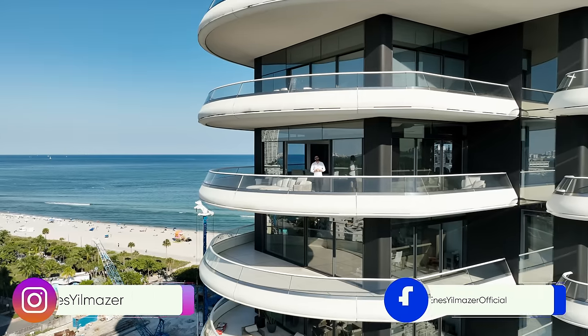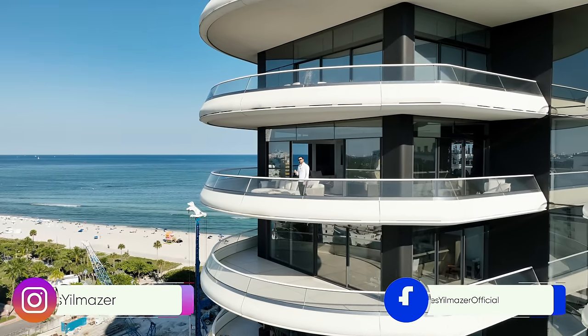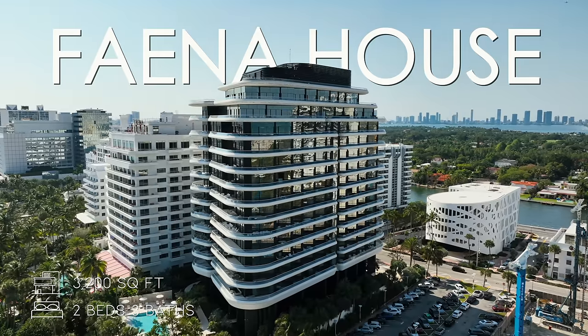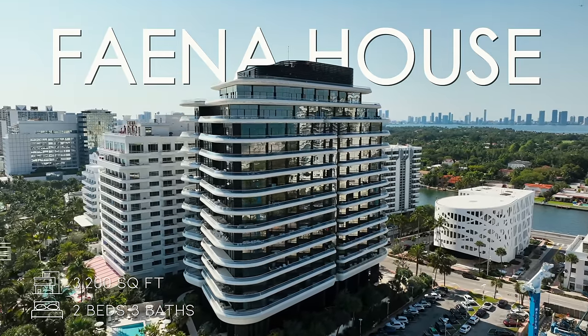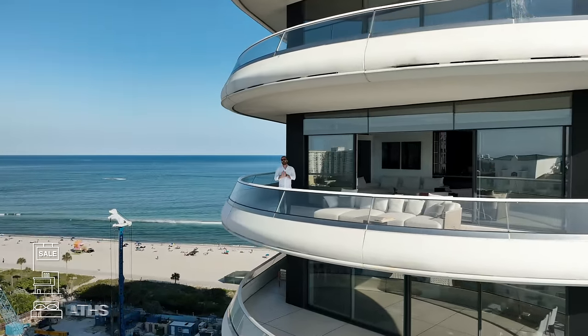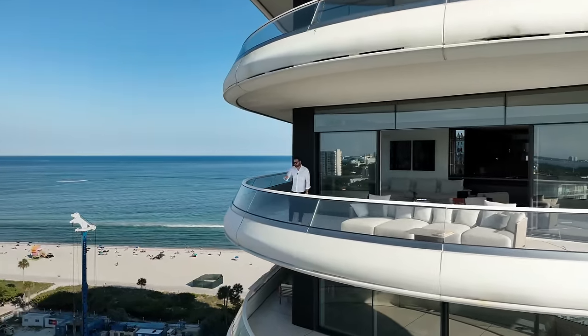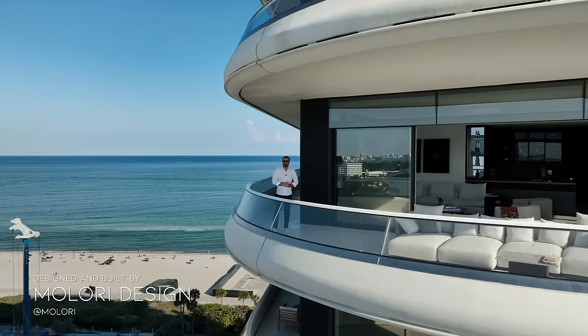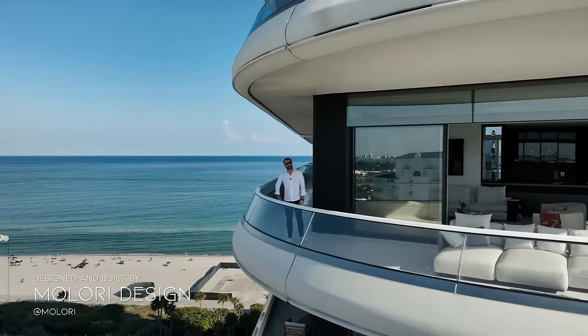Hey everyone, welcome to Miami Beach, Florida. Today we're touring this two-bedroom residence located in the iconic Faena House building. It's listed for $9.5 million, and with that price tag, it is the most expensive two-bedroom in the entire city. Finishes are stunning, designed and built by Mallory Design. Views are fantastic — let's go have a look.